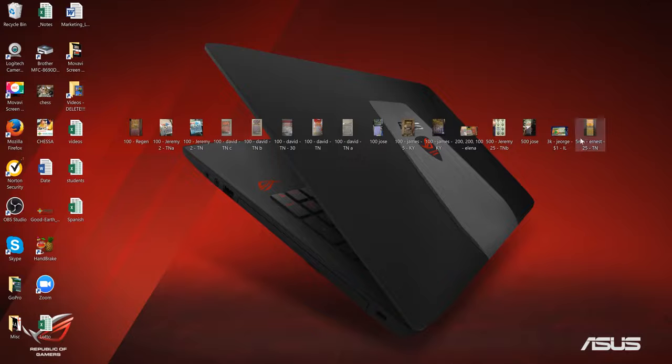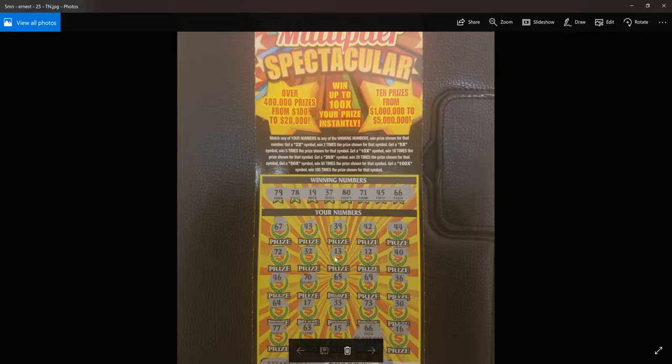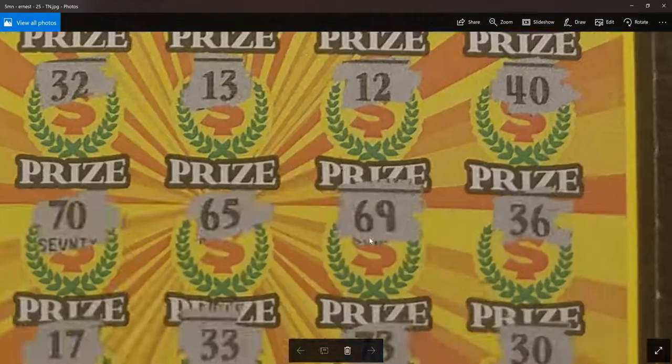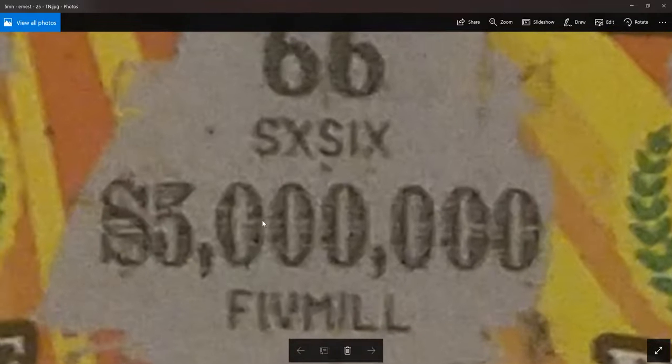And the super monster of them all. After I posted a video of a fake $5 million scratcher — which I didn't even realize until after I posted the video — somebody sent me a real $5 million win. This looks real: $66, $66, $66, $5 million. The person wrote in the email, 'You can mention this was my early retirement.' Could you imagine $5 million? It's a $5 Million Multiplier Spectacular — it's a Tennessee ticket — and he hit for the big one. The $5 million. Wow. Nice hit. Unbelievable.